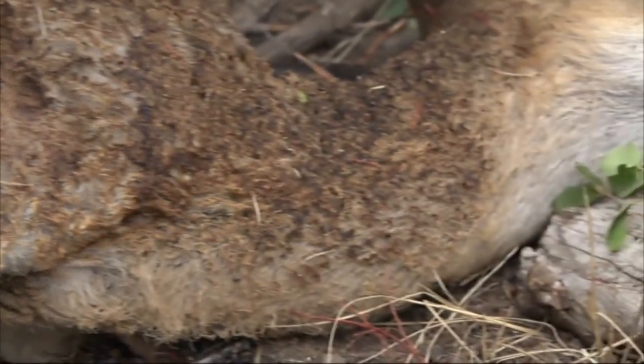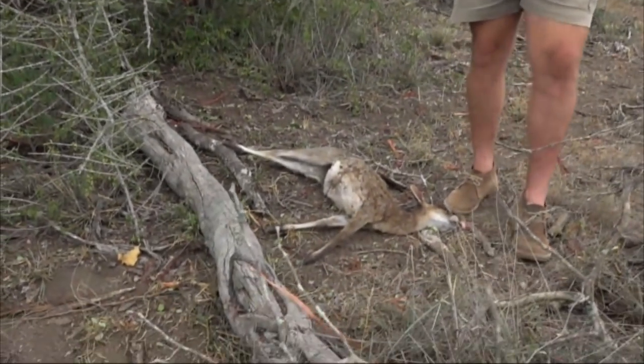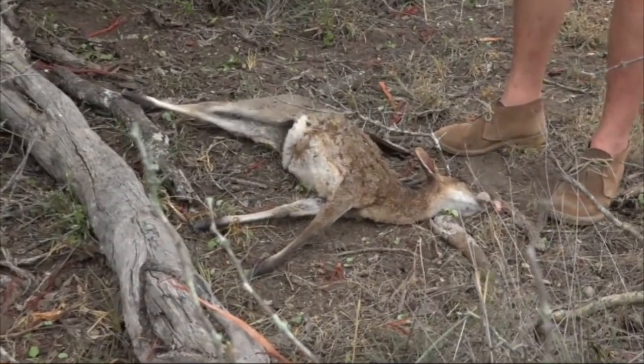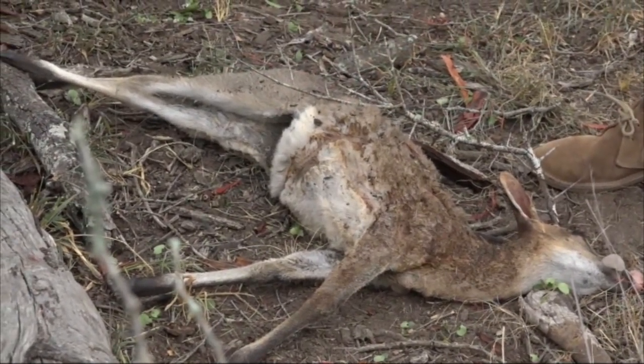This poor little animal unfortunately must have not known what hit it. It's really quite a fascinating thing. I can't believe the amount of burning that's taken place on it. You would have thought that with the thicker fur we wouldn't have seen as much damage, but you can definitely see how it came in and rippled across its body and then down the bottom to earth into the ground, which is absolutely insane.